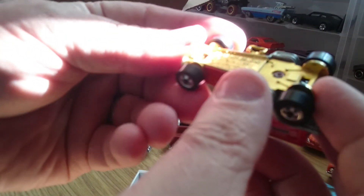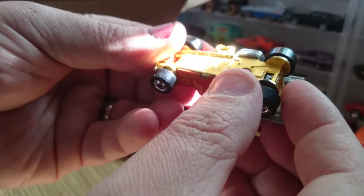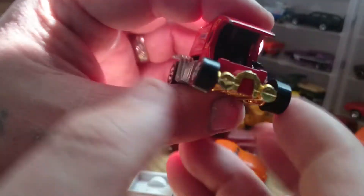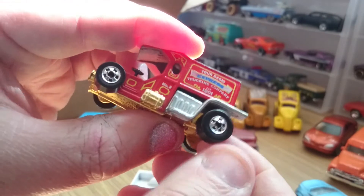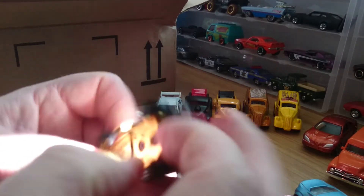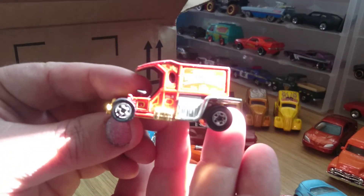Got a funny little shape here. This is a Teetotaler, Hong Kong — basically an express trucking company. That's a pretty sweet little casting with nice wheels. It says 1976 on the base, but it's got to be much lighter than that.